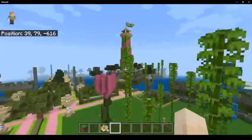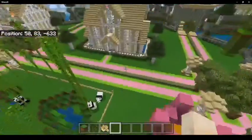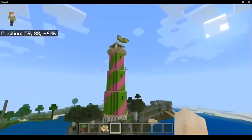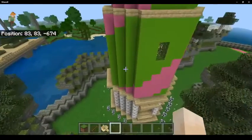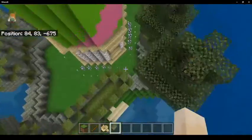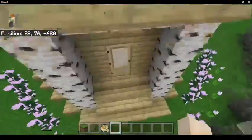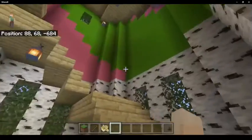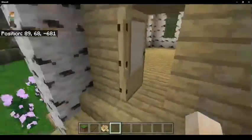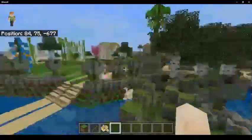We have the lighthouse in a different color now. So you just remade a lighthouse, or is that an old one? I've remade it. New and improved — it's a lighthouse. Same deal.